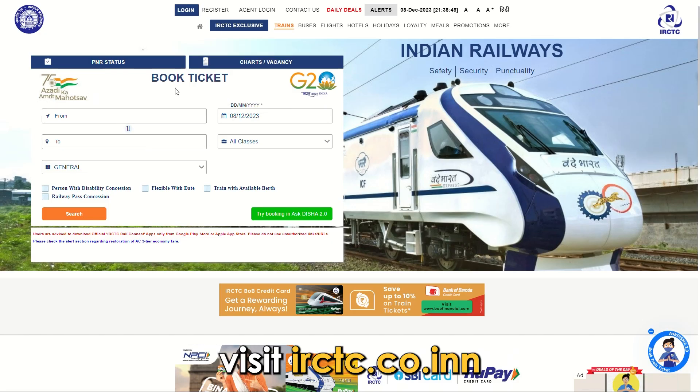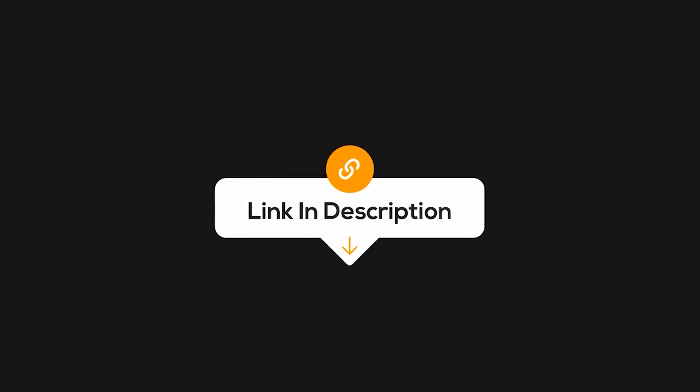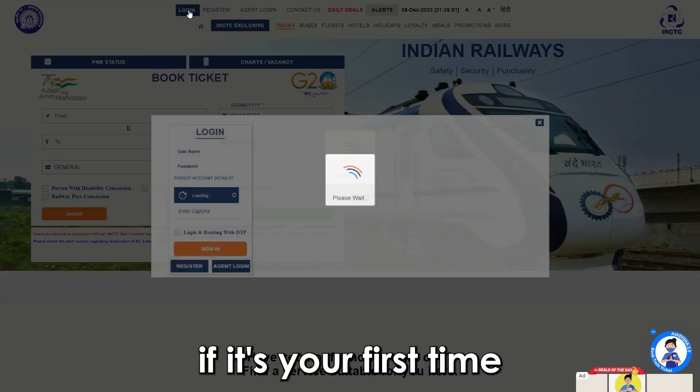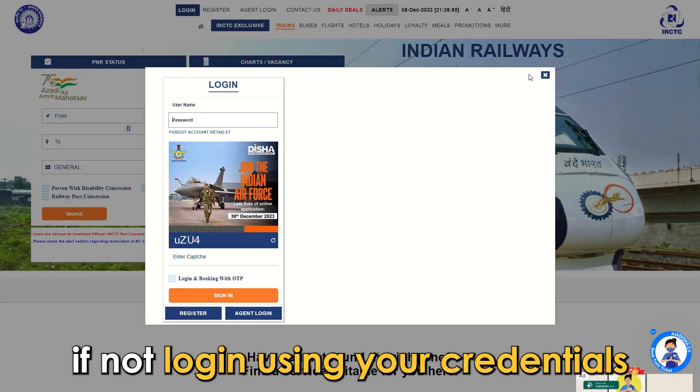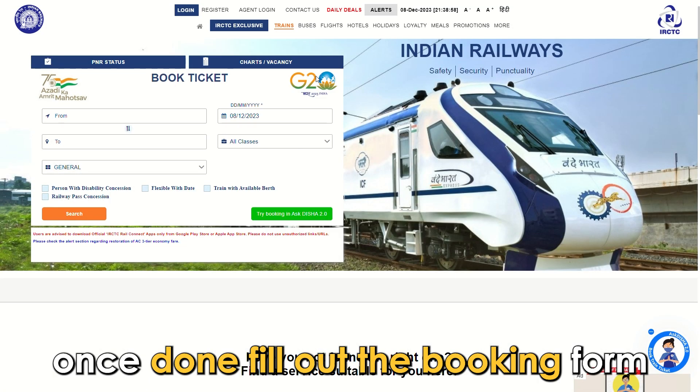Visit irctc.co.in — the link is in the description. If it's your first time, register on the site. If not, log in using your credentials.